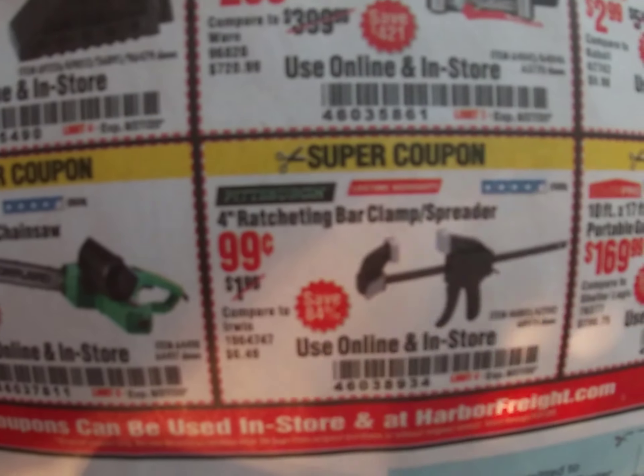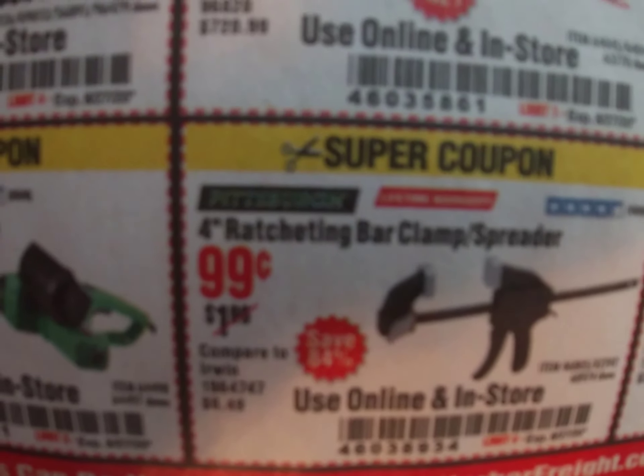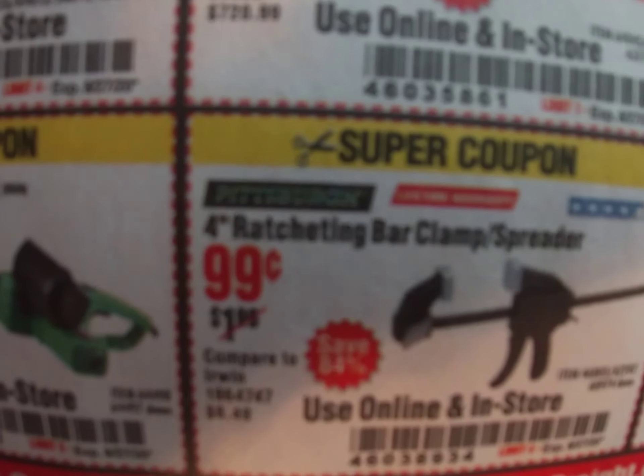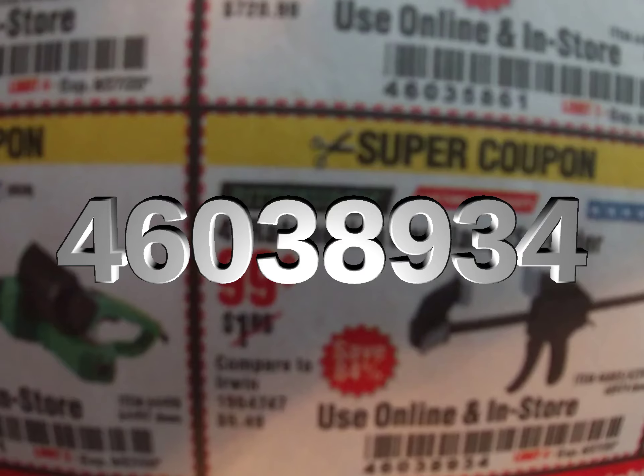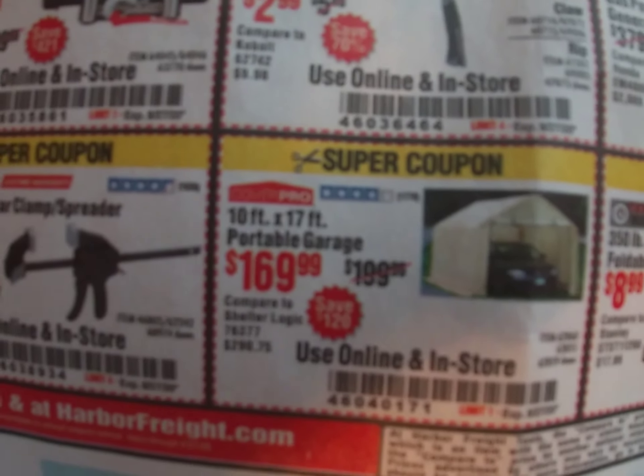Here we've got the four-inch ratcheting bar clamp for 99 cents. Coupon code 460-389-34.